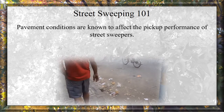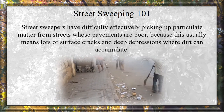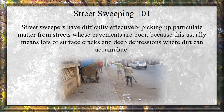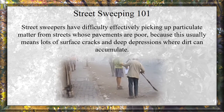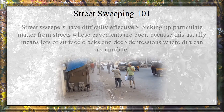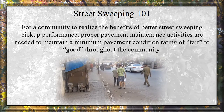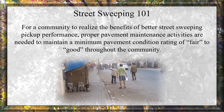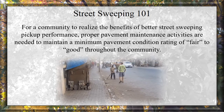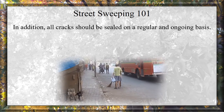Pavement conditions are known to affect the pickup performance of street sweepers. Street sweepers have difficulty effectively picking up particulate matter from streets whose pavements are poor, because this usually means lots of surface cracks and deep depressions where dirt can accumulate. For a community to realize the benefits of better street sweeping pickup performance, proper pavement maintenance is needed to maintain a minimum pavement condition rating of fair to good throughout the community. In addition, all cracks should be sealed on a regular and ongoing basis.